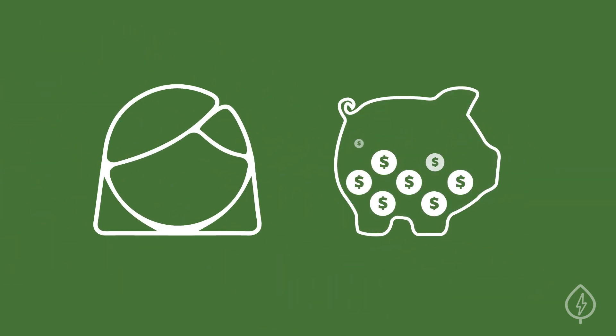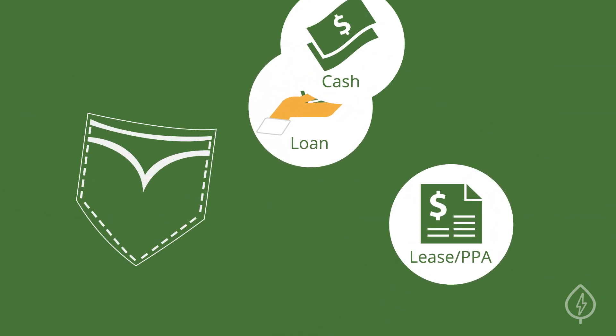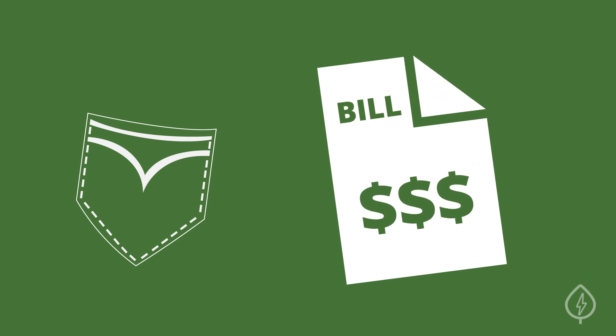This means less savings overall. No matter how you decide to pay for it, the good news is that going solar with any of these options will save you money on your electricity bill.